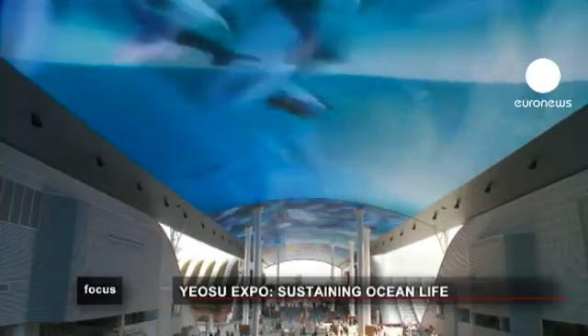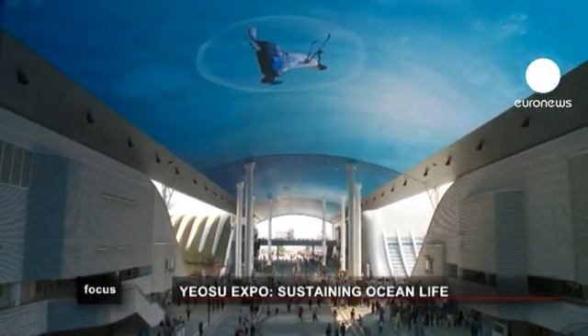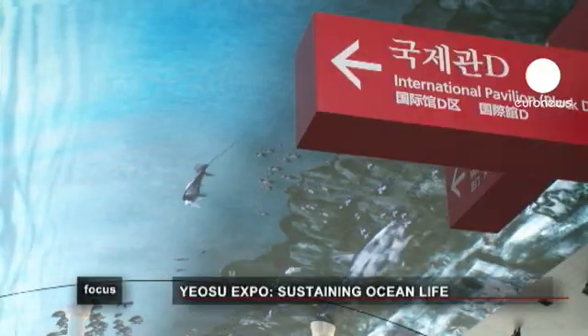Man is responsible for the degradation of the sea. Yet the Expo shows how the sea may provide answers to some global problems, from water shortage to the quest for alternative energy sources.